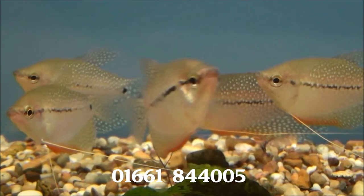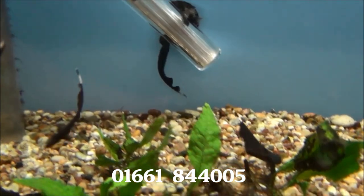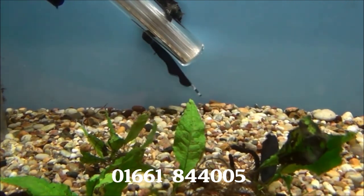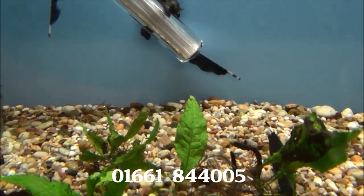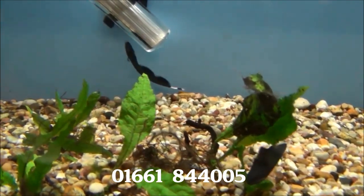There's some extra large pearl gouramis — they're £3.99 or two for £7. There's also some small black ghost knife fish, probably about 3.5 inches long, and they're £9.99 each.